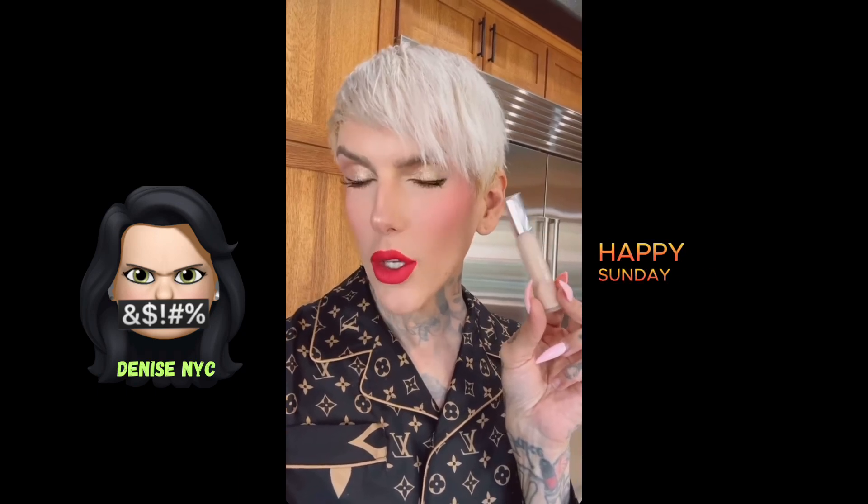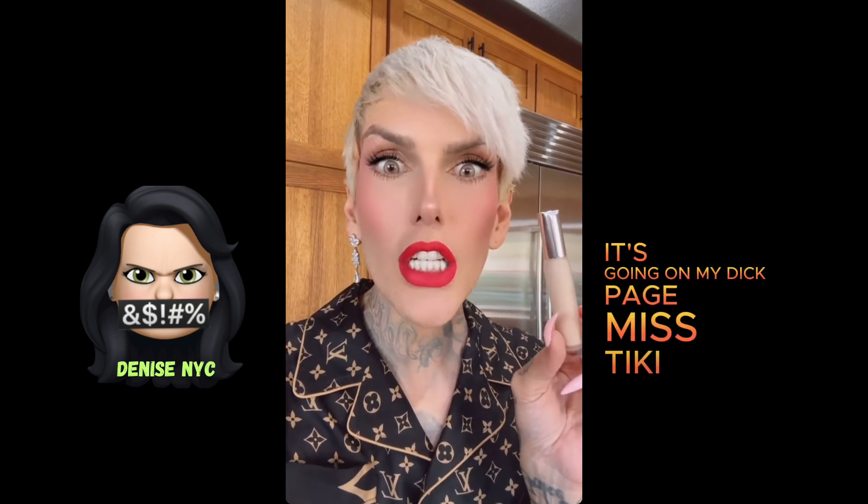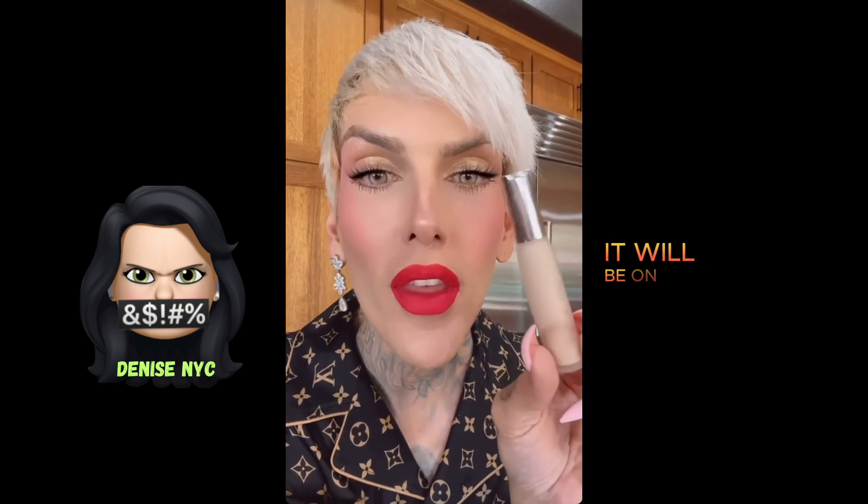Howdy! Happy Sunday, you guys. I just reviewed Lady Gaga's new concealer. It's going on my TikTok page, Miss Tiki Talkie. It will be on there momentarily. Is it a hit or is it a miss? Find out soon.